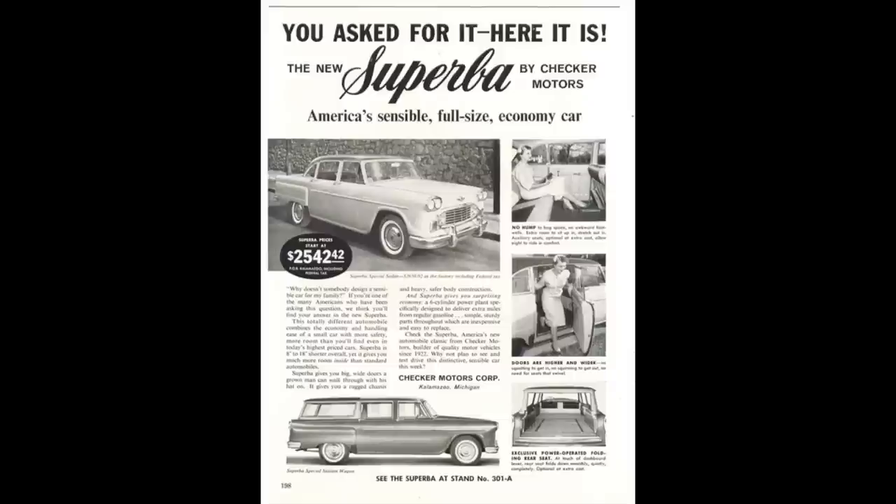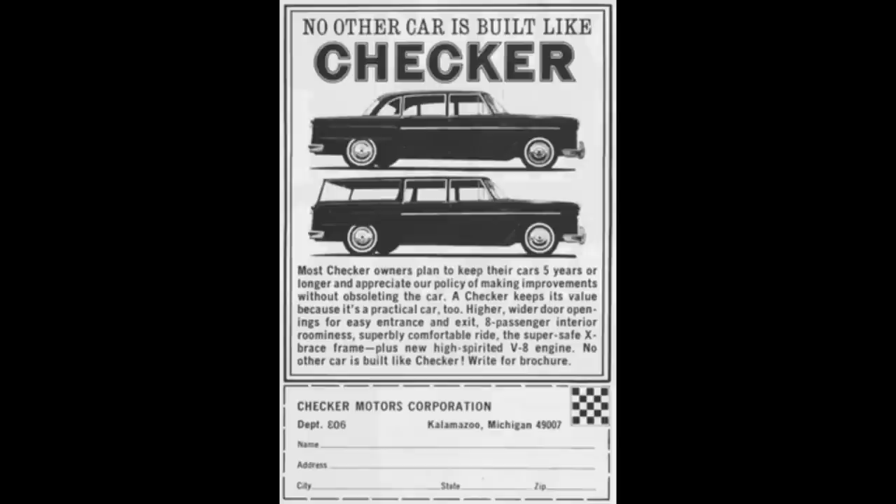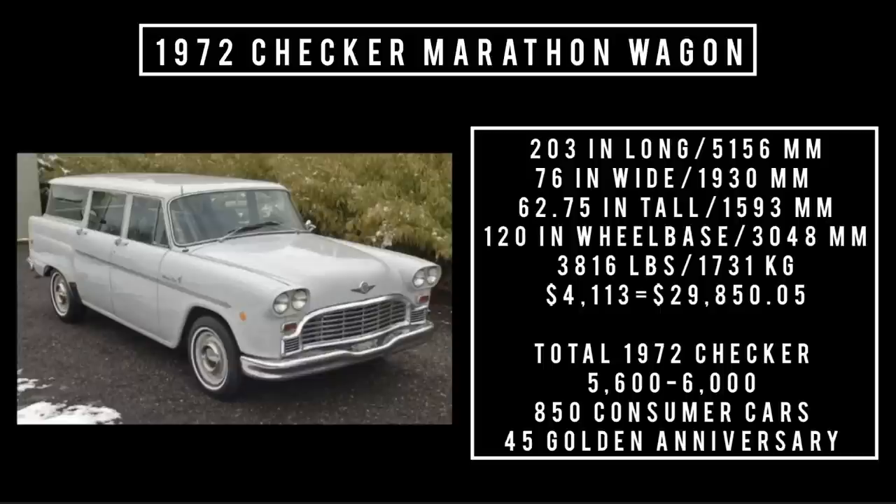The Marathon could be had as a four-door sedan or a four-door wagon. 1972 was a big year for Checker — it marked the 50th anniversary, and to commemorate that, Checker offered the 50th Anniversary Golden Edition, which could be had in either the four-door sedan or the four-door wagon. This is a super rare package because there are only said to be 45 of those ever made, between the four-door sedan and the four-door wagon.